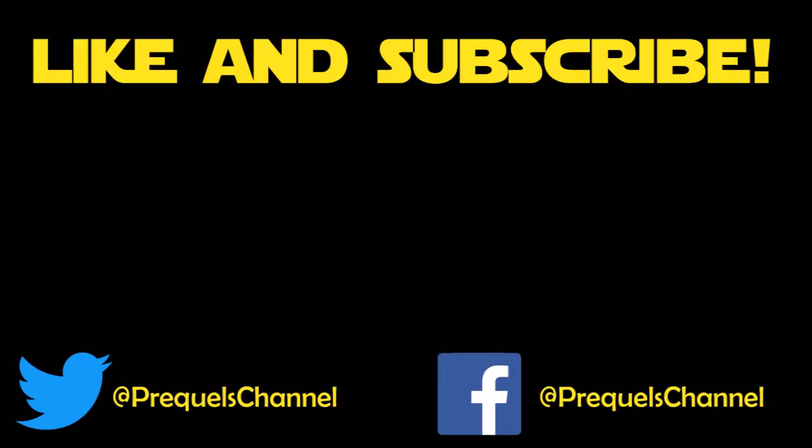So that's about it guys. Give the video a thumbs up if you liked it, thumbs down if you didn't, and subscribe for more prequel related content including lore, discussions, as well as anything canon about the prequel trilogy. Thanks guys, and may the force be with you, always.